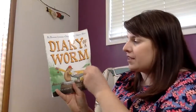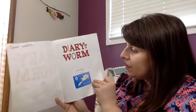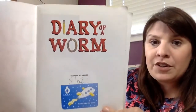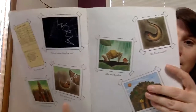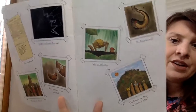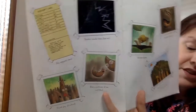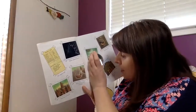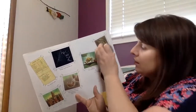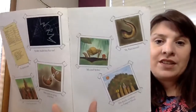All right, we might read part of this today — it's quite a long book so we might do part of it today and part of it next time. Here's the first title page, and I always love looking at the end pages. It looks like in this worm's diary, he or she adds some pictures — maybe even some drawings. This one says 'me and spider,' this one says 'my first tunnel.' Some important things in worm's life.